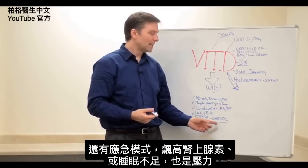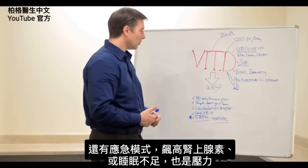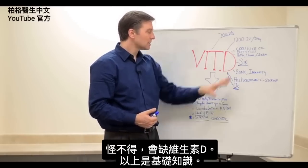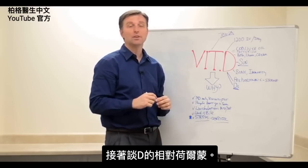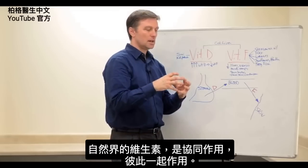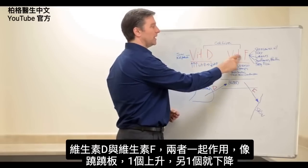We also have the fight-or-flight mode, adrenaline rushes, and lack of sleep — no wonder we have low vitamin D levels. Now, I want to show you some interesting data about the opposing hormone. Very few people know about this, but in nature, all vitamins are synergistic — they work with other vitamins. Vitamin D has a synergistic partner called vitamin F.